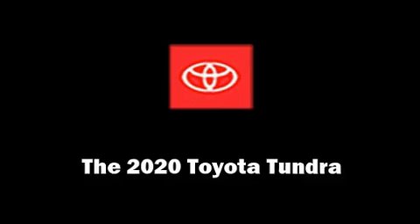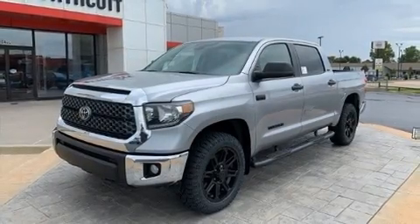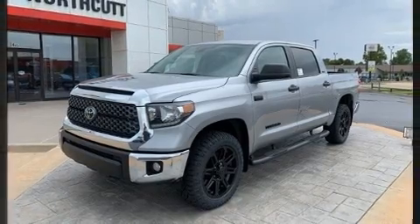The 2020 Toyota Tundra. This 4-door, 5-passenger truck provides a satisfying ride for all passengers.